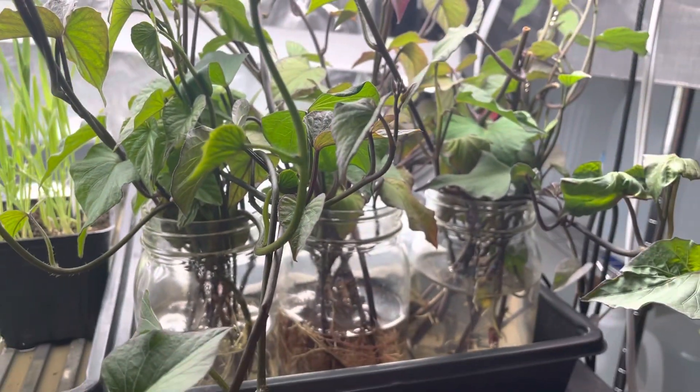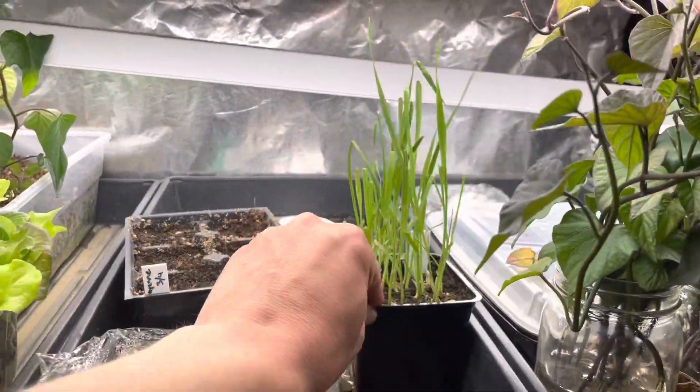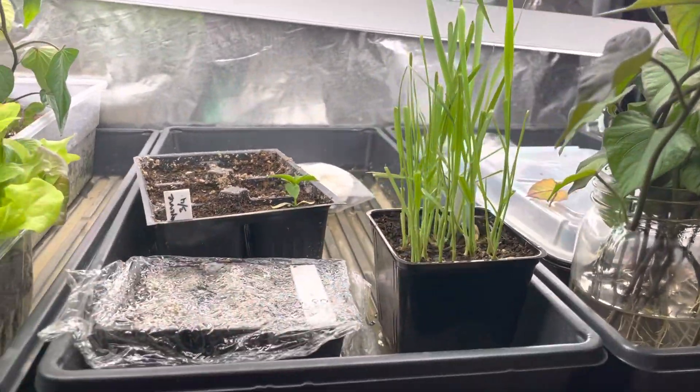Lots and lots of Japanese Murasaki sweet potato starts going. And then this is cat grass — my cat's been enjoying it. One's inside right now; she's chewing on it.